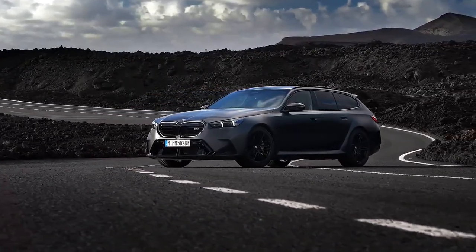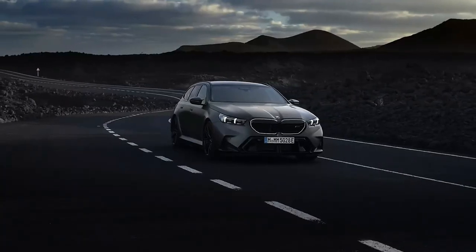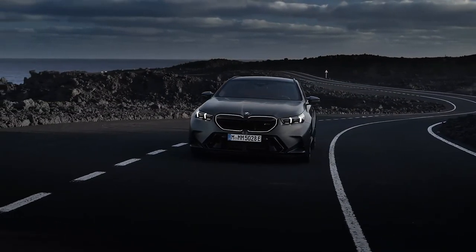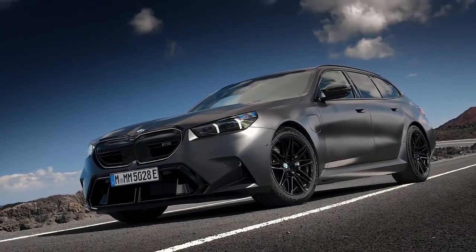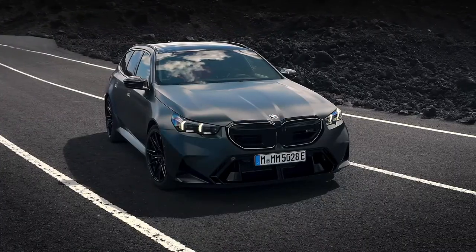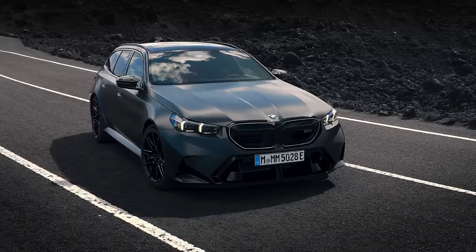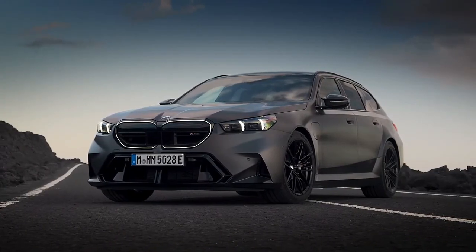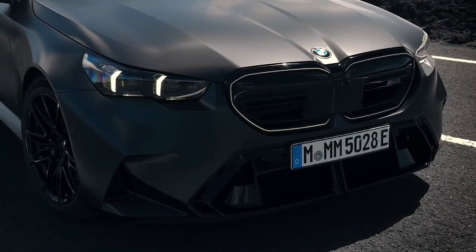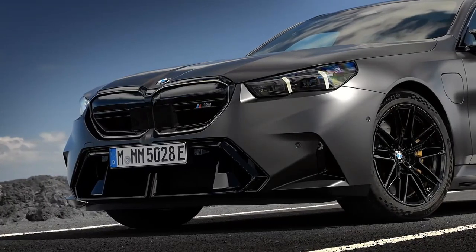The BMW M5 formula has stayed consistent over its many generations. It's the hottest version of the 5 Series sedan, packing extra firepower and an upgraded chassis plus a meaner looking body meant to communicate its performance potential. That rings true once again for the new 2025 M5, but with a surprising twist: the M5 is now exclusively available as a plug-in hybrid PHEV with a V8 engine and an electric motor. The new gas-electric setup may be controversial to hardcore M5 aficionados, but the numbers speak for themselves — 717 horsepower, a claimed top speed of up to 190 mph, and an estimated electric driving range of 25 miles on a full charge.